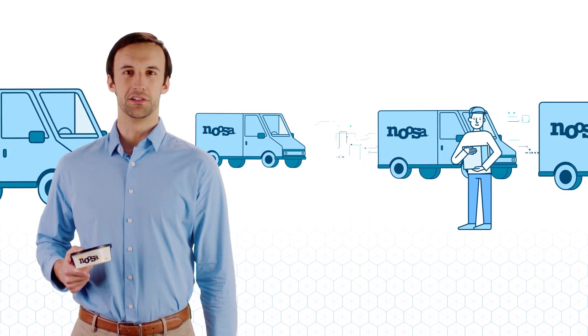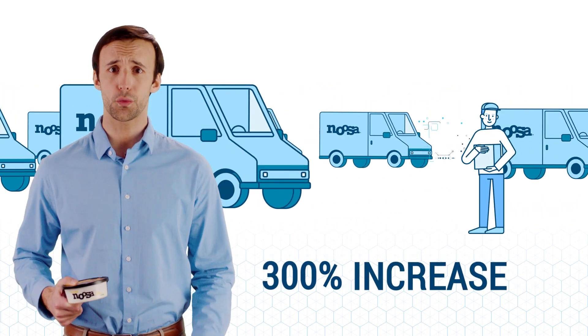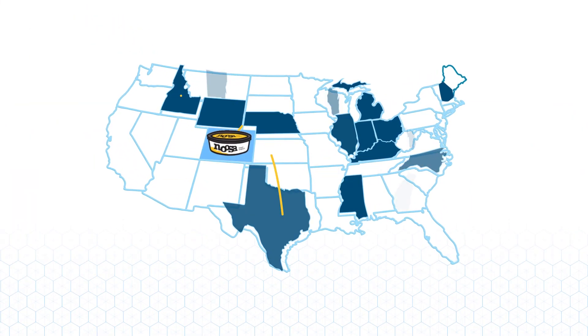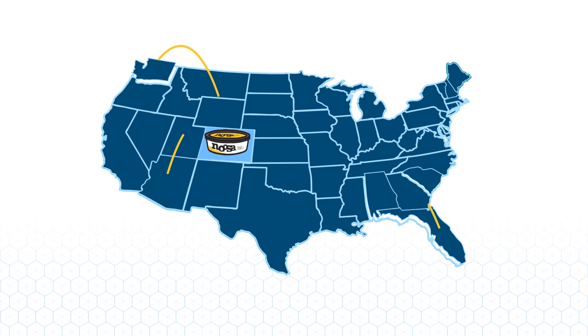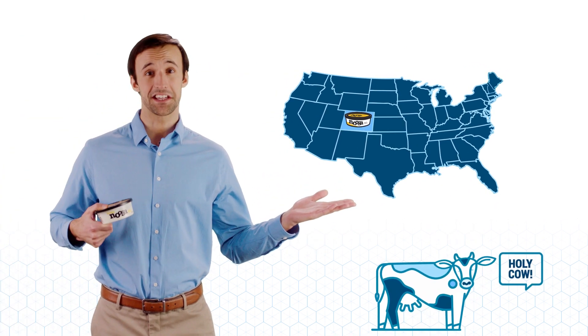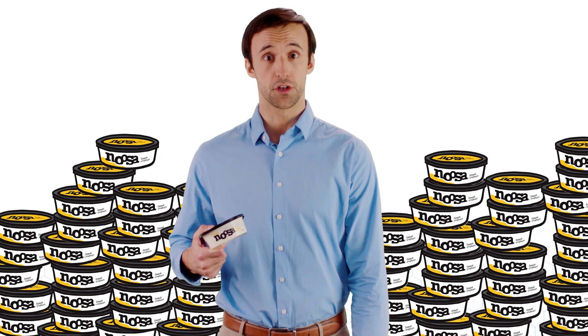The results were utterly amazing. We completed the new facility in just six months. Noosa's production capacity increased by 300%, and they added 4,000 retailers nationwide, a total of 30,000 stores, so all 50 states can get their girt on. Now Noosa has no problem meeting demand — there's plenty of Noosa to go around.